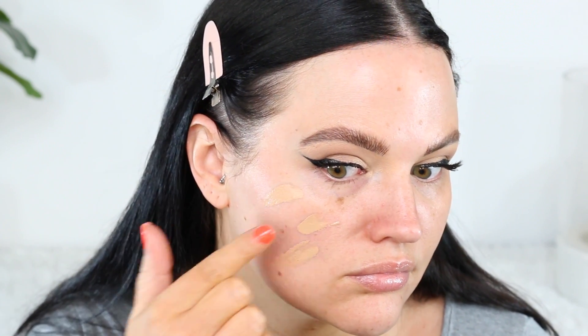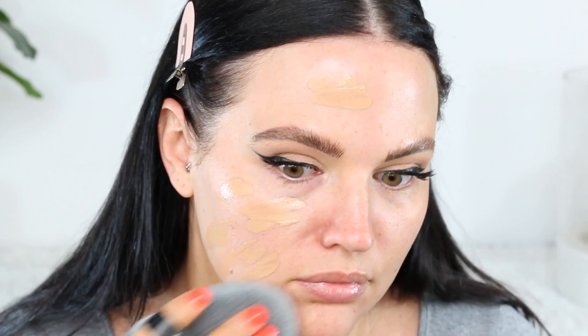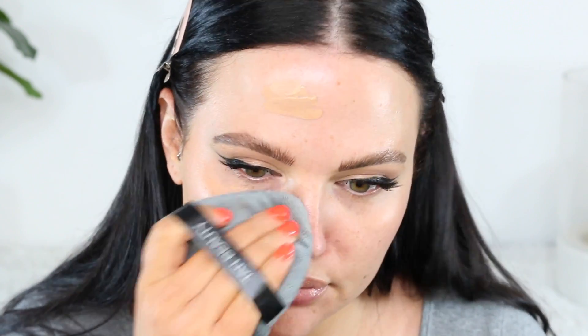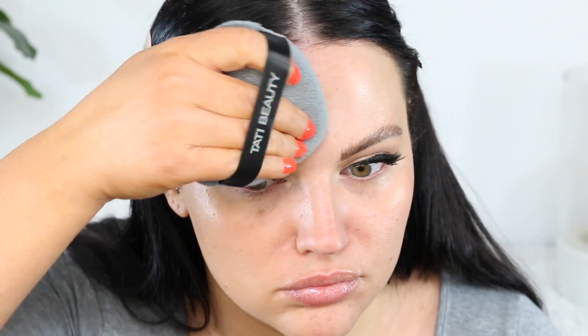I just wanted to demonstrate that on camera for you guys, in case maybe you self-tan and have a tanning mitt at home and were always curious about the Blendiful — whether you would like it or not. I'd say just try that out first and see if you want to actually invest in a Blendiful, or you can just use a tanning mitt at home. You're going to see these in action in the video.